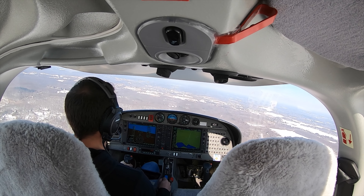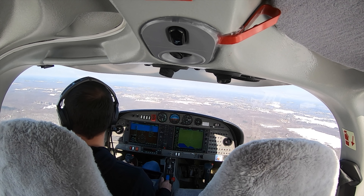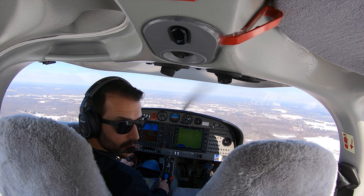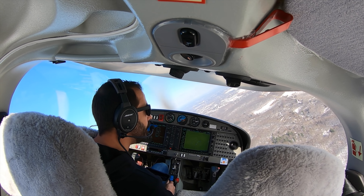Tower, 678, we're with you on the downwind. Tower, Skyhawk 517, close to the L, going to 27 Right, with you on 123.7.